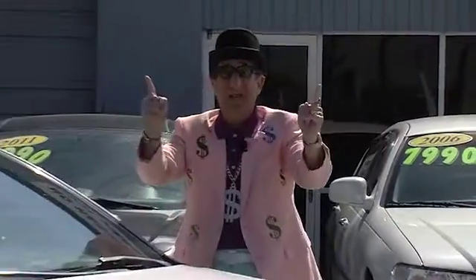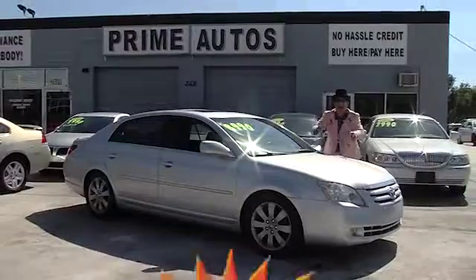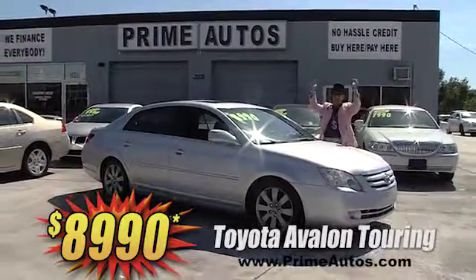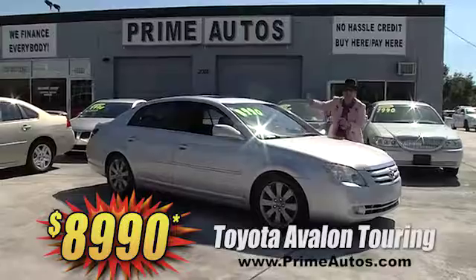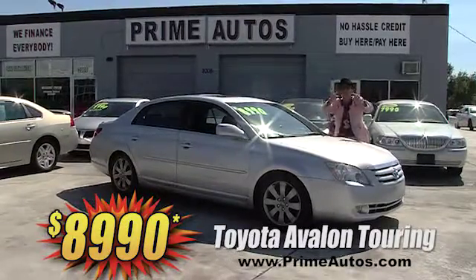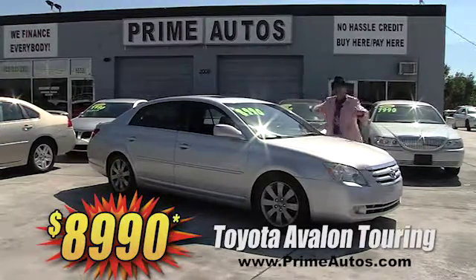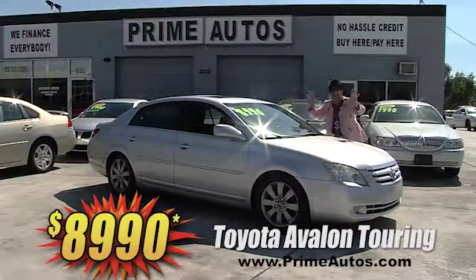Woo-hoo! Take a look at this totally loaded Toyota Avalon. This one is the top-of-the-line touring edition with premium leather, CD, and all the amenities. And you can buy it today the Deal Man way for only $89.90.